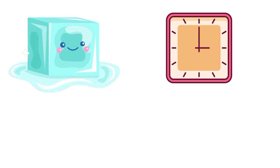Then we have clock. That is also square. Do you know any other object which is square?